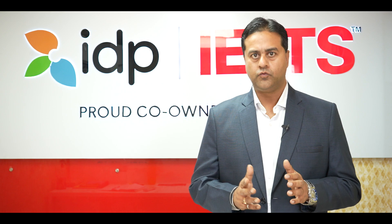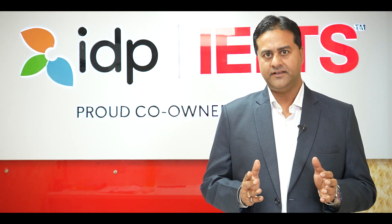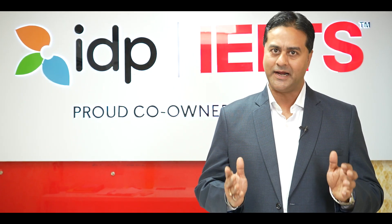For my friends who do not know what IELTS is, let me explain. It is an English proficiency test for those who want to study or immigrate to a country where English is the primary language.